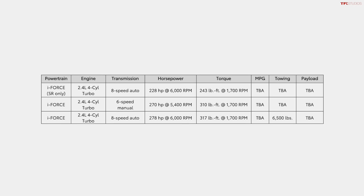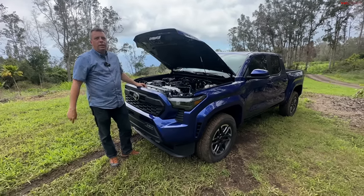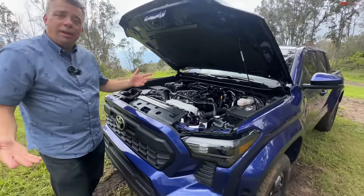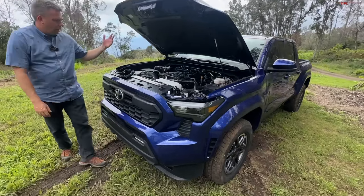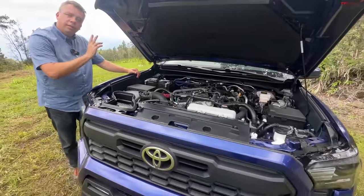Who in the mid-size truck segment has 270 horsepower with a turbo? Not the Frontier with its V6, not the Gladiator with its V6, not the Honda with its V6 — the Ranger does. Toyota went four-cylinder turbocharged across the lineup, and we'll show you the hybrid powertrain in the next truck.